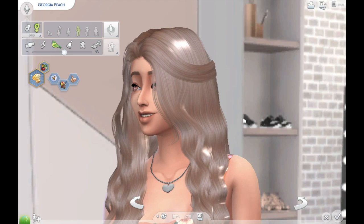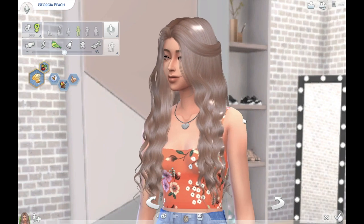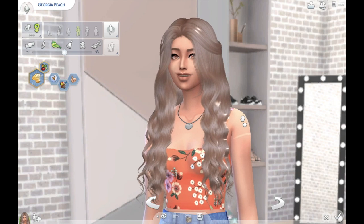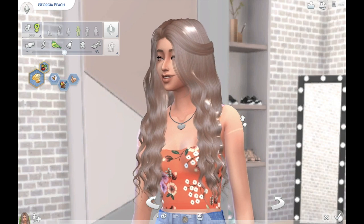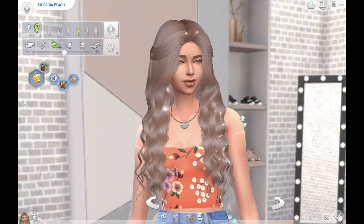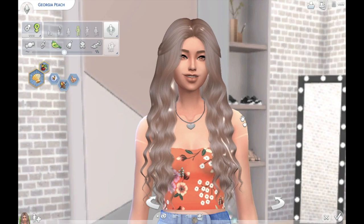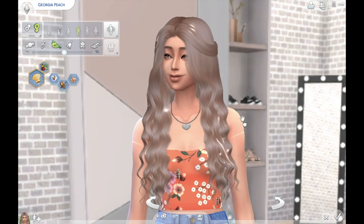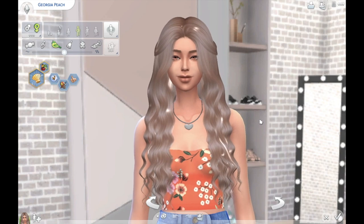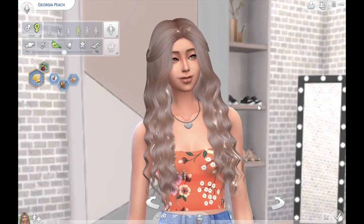Hello everybody, my name is Annika, welcome back to my channel. Today I wanted to show you guys some of my favorite curly hair custom content for females. Having curly hair myself, I can find it pretty difficult to find that perfect curly hair. While I do prefer alpha custom content, I will later in the video show you a Maxis Match hair that really changed my opinion on Maxis Match custom content altogether.